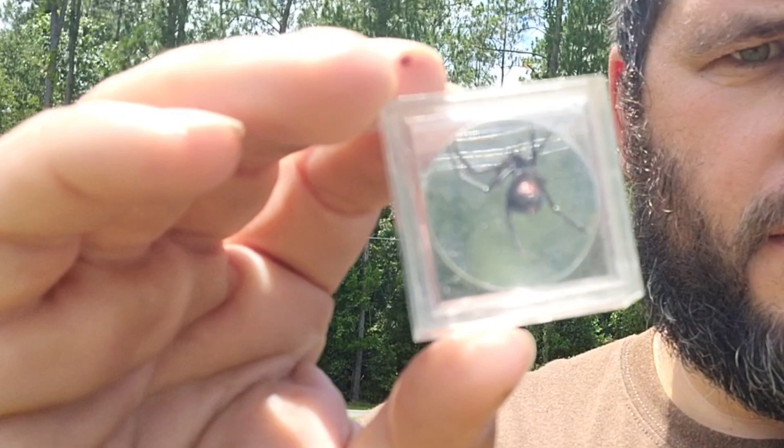There she is, she's coming out — okay, she's moving. Let's grab her up. Females are well known for their distinctive black and red coloring, often resembling an hourglass, and for the fact that they will occasionally eat their mate after reproduction. The southern black widow is native to North America, while the brown widow is native to South Africa or South America.